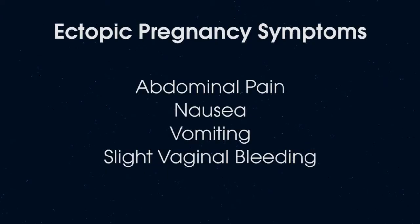Imagine this scenario. A young woman comes to an emergency department with classic symptoms of an ectopic pregnancy: abdominal pain, nausea and vomiting, and slight vaginal bleeding. A transvaginal ultrasound is non-diagnostic and a serum HCG test result is 3,000 IUs per liter.